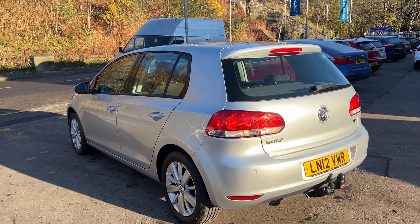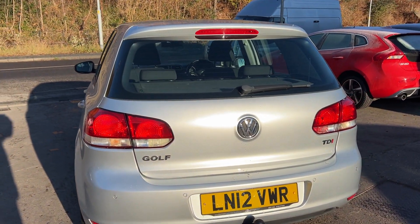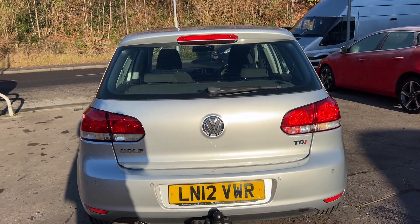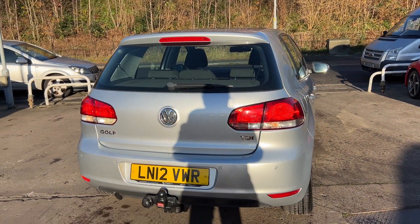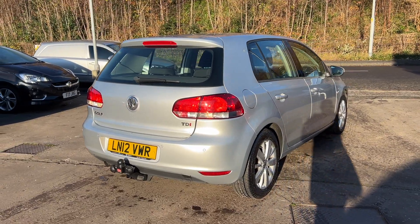It has cruise control, automatic lights, touchscreen radio, a CD player, auxiliary port, USB, Bluetooth, remote central locking with two keys, multifunction steering wheel, and full service history.